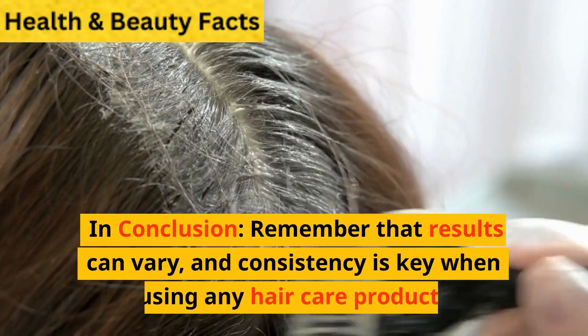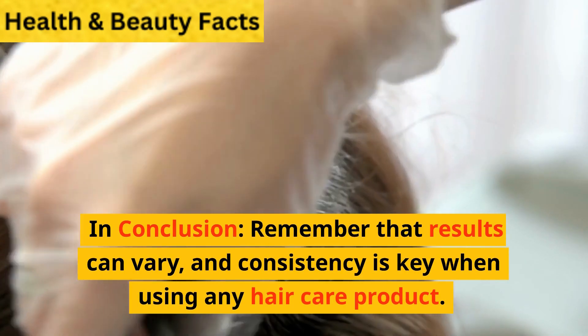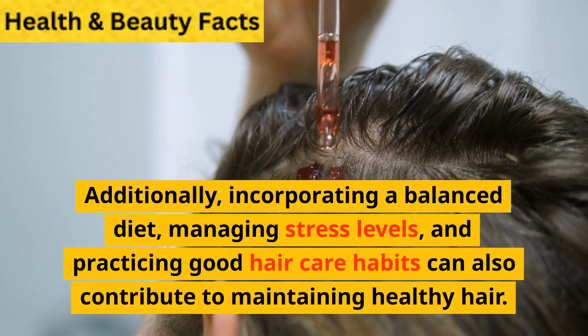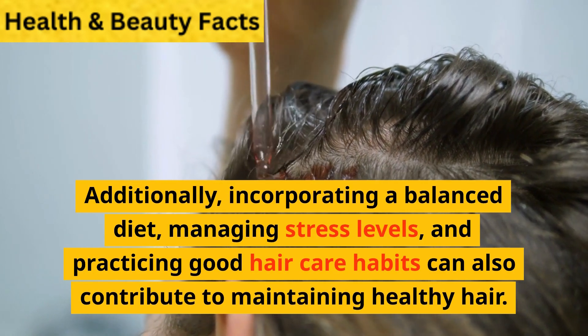In conclusion, remember that results can vary, and consistency is key when using any hair care product. Additionally, incorporating a balanced diet, managing stress levels, and practicing good hair care habits can also contribute to maintaining healthy hair.